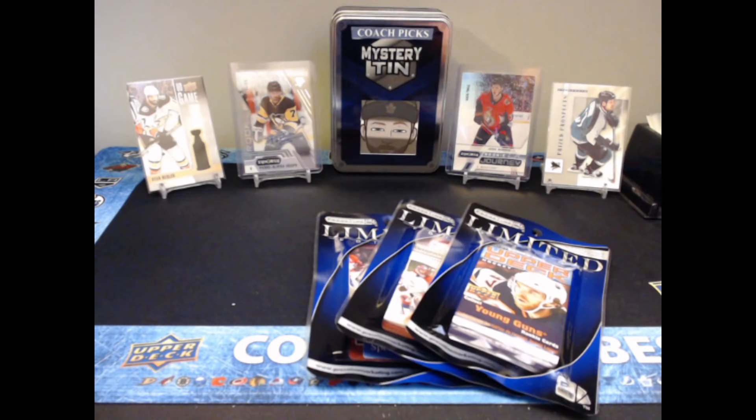What's going on guys, Coach Stone Face here and welcome back to another video. As you can see in the background we have some hits from our mystery tin week number one, but today I got an email from Pristine Marketing — they had a couple of limited edition packs back in stock, so I just wanted to give them a shot. Some of these we've opened on the channel before, some we haven't.